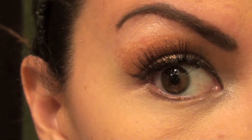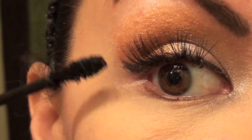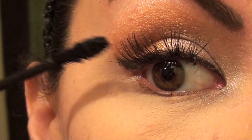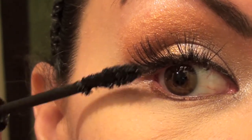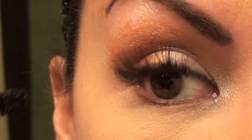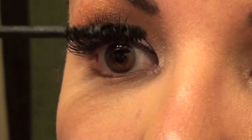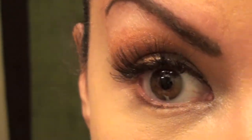For lashes I use L'Oreal's Voluminous — I prefer waterproof and you can always take it off. Since I have extensions, I definitely don't want to put too much mascara on, but I just highlight my eyelashes and make sure they're sitting with the others well.